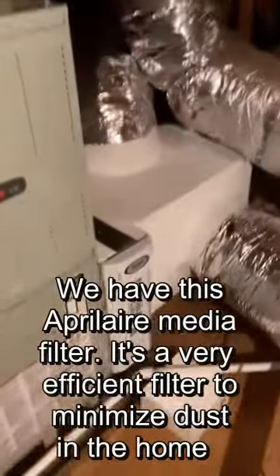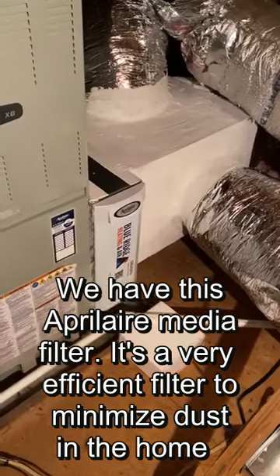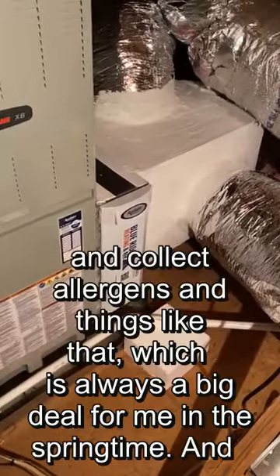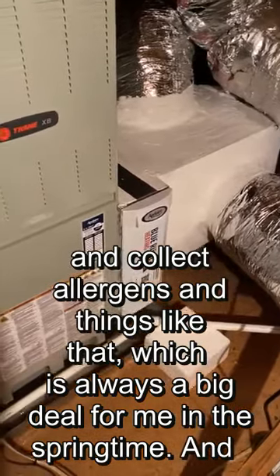We have this Aprilaire media filter. It's a very efficient filter to minimize dust in the home and collect allergens and things like that, which is always a big deal for me in the springtime.